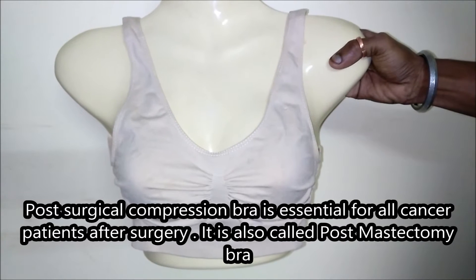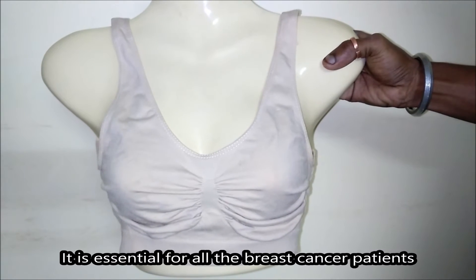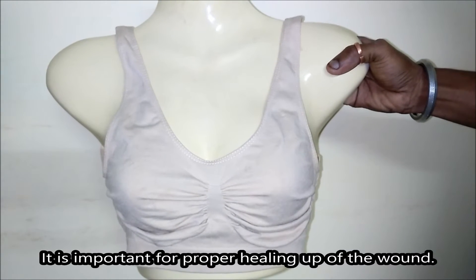This is a post-surgical compression bra, which is important for all patients who had breast cancer or who had a mastectomy done. This is essential for all those cancer patients who had breast surgery, and we will have a demo about it.